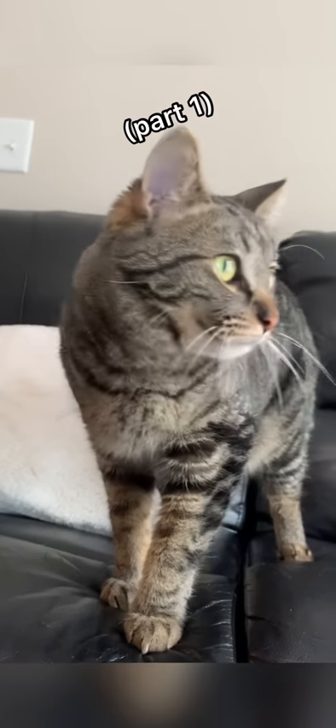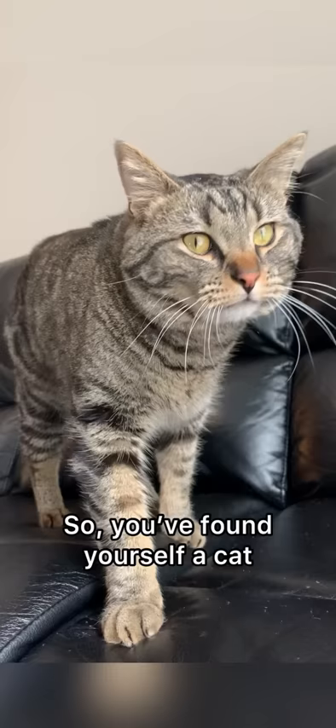How to pet a cat, part one: the technique. So you've found yourself a cat, but you find that it bites you when you come near it.